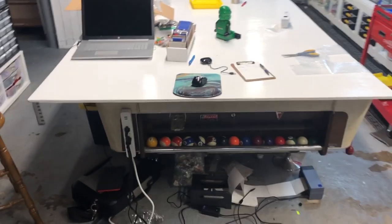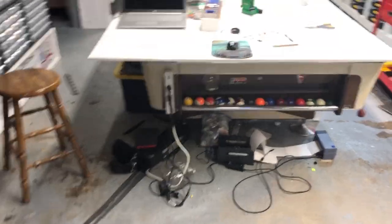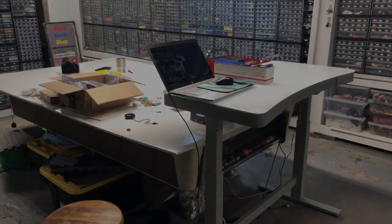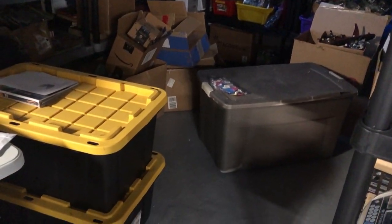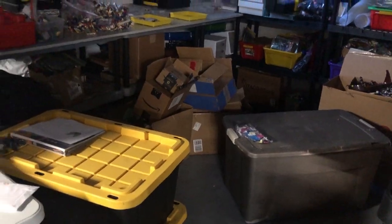The space is going to get a little transformation back to how it used to be. Clean up and restack some things that the desk was hiding.